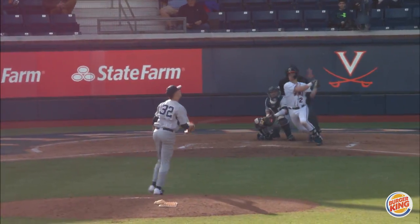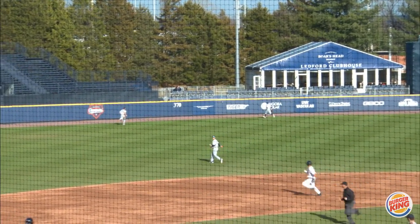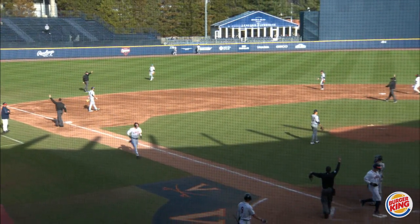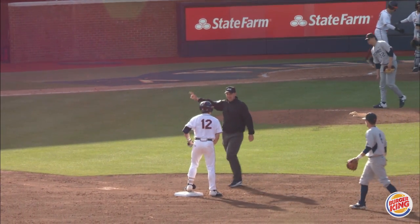Here it is from Neff. Ball driven to left center field and very well tagged. That ball is on one hop up over the wall. The run's going to come home to score from second base — Zach Geloff.